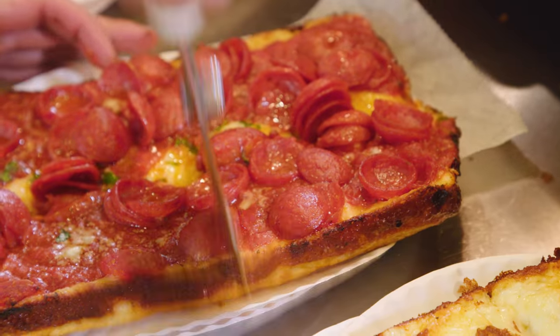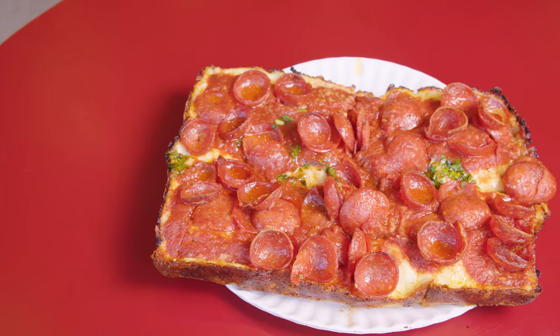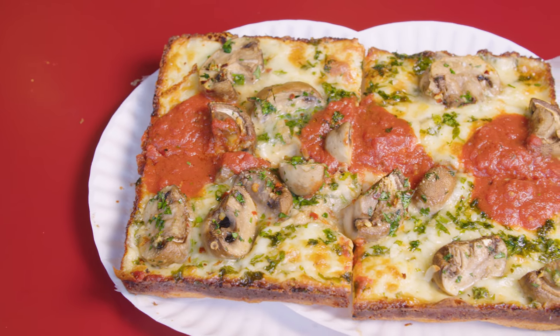A guy comes in and says, 'Let me get a slice.' We sell it by the whole square — it's five bucks, cut it in four corners. Sold out the door. It was a combination of loving the way that it tastes, loving the way that it looked, and loving the way that it came about. Come and get it while it's hot, hurry up.